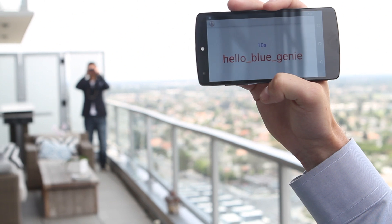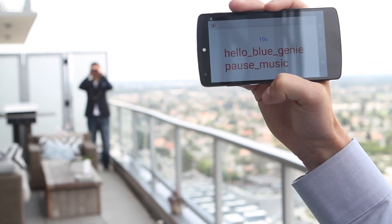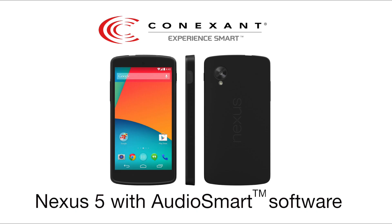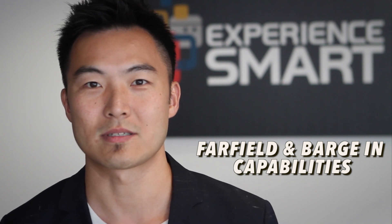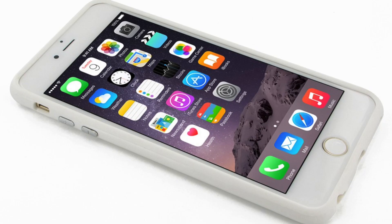Hello Blue Genie, pause music. Whereas the Samsung device and the Apple device didn't even work inside in a quiet environment in the living room. As you can see, Connection's audio smart technology with far-field and barging capability provides far superior experience compared to the Apple iPhone with Siri engine and the Samsung Galaxy with the Google engine.